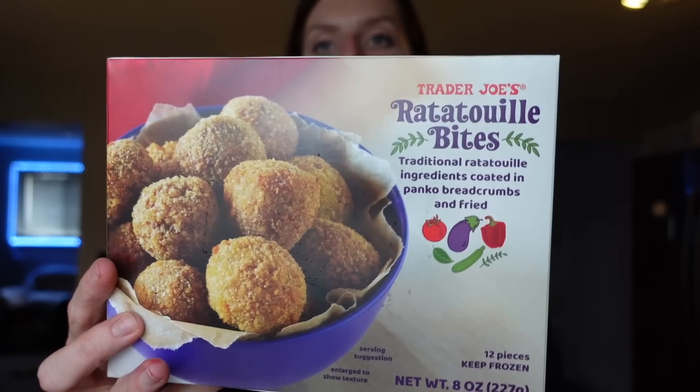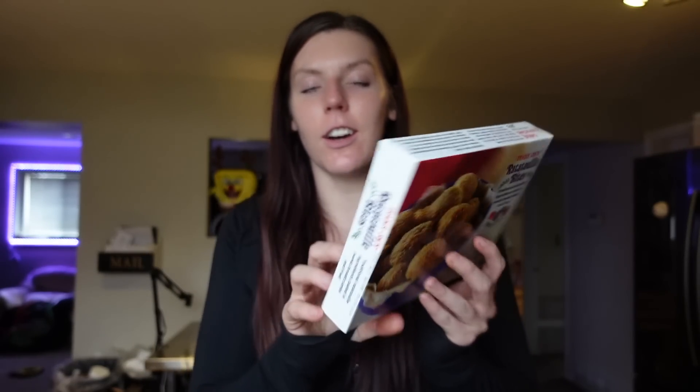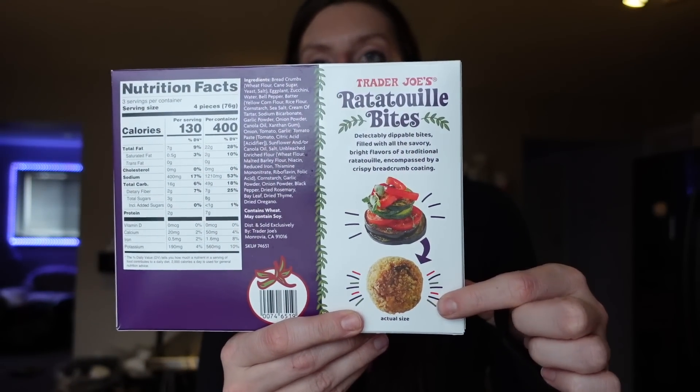We recently tried these ratatouille bites and they are so good. They're a great option when we do an appetizer snack night. For a serving of four pieces, it's four points on WW, 130 calories, seven grams of fat, 16 carbs, and two grams of protein. It's pretty much just ratatouille covered in breadcrumbs — really flavorful and an easy little appetizer.